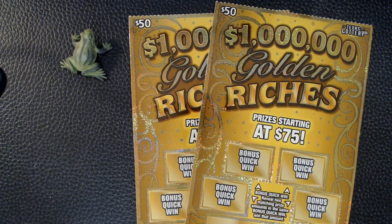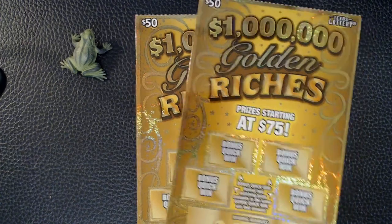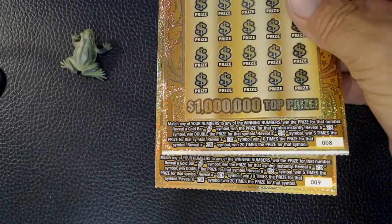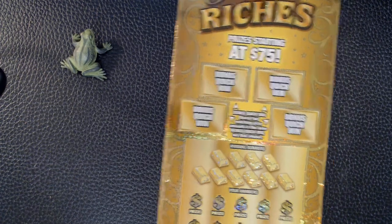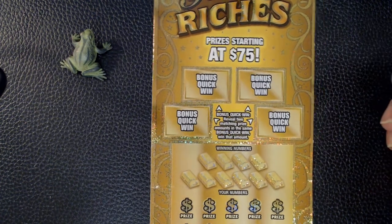Welcome back fellow scratch-off fans! Today I'm working on two more tickets in my favorite game, the Million Dollar Golden Riches. I've got tickets eight and nine, and I'm gonna start with the bonus quick win.